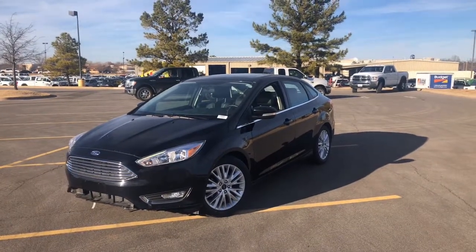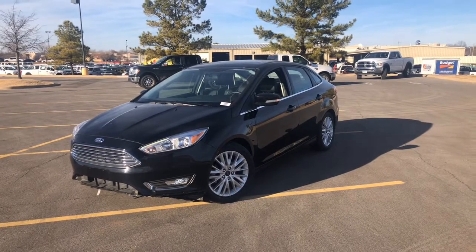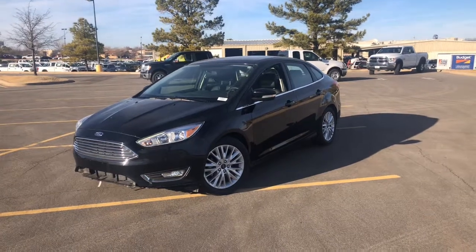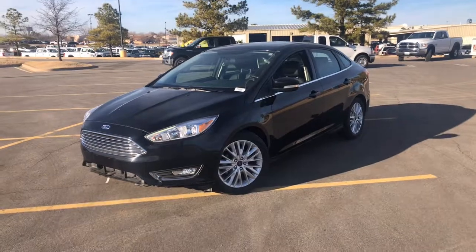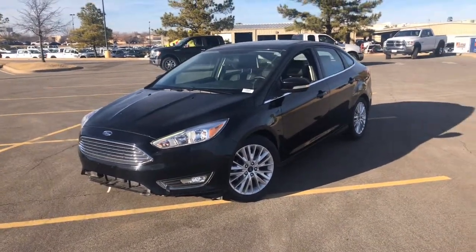Hi, my name is Martin. I'm here with Bill Knight Ford of Stillwater. This is the 2017 Ford Focus. This model is the titanium trim, so it does come with a lot of features on it. I'm going to do a quick walk-around video for you, show you a couple different features about the vehicle, and hopefully answer some questions that you might have about it.